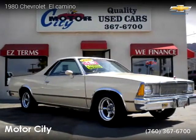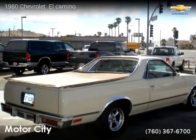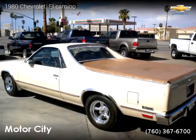For more information, please visit us at MotorCity29.com or call us at 760-367-6700.